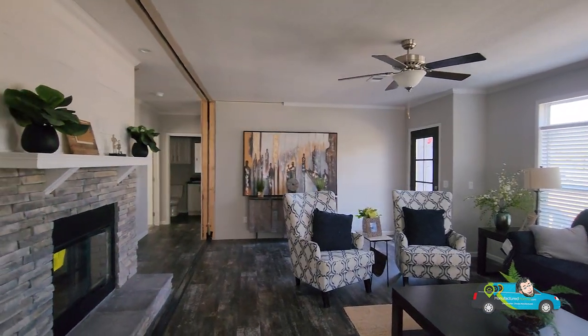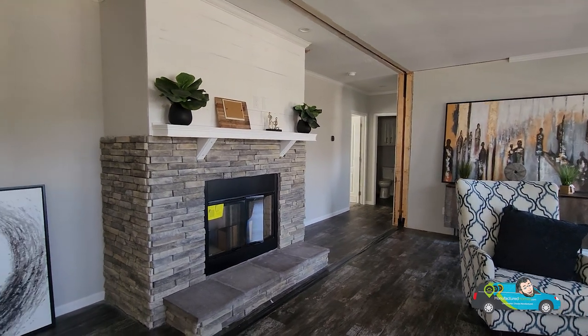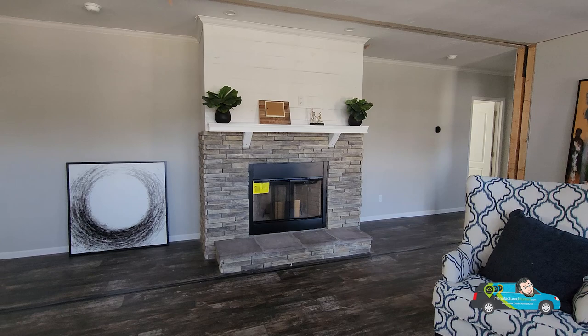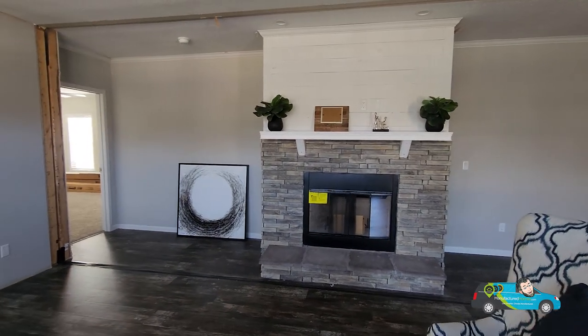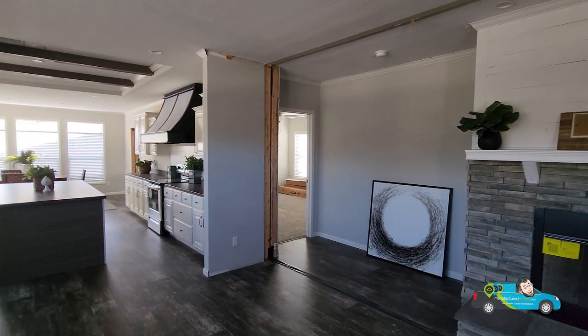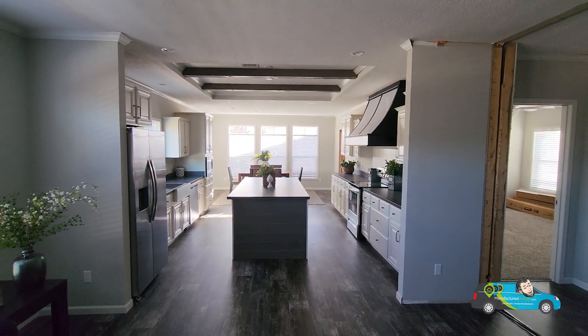Now the one key feature in most all of these farmhouse homes is the fireplace. In this one in particular we've got a natural wood burning fireplace with the brick laid out there. Nice, it's got a nice little mantle. You can put your TV up there.